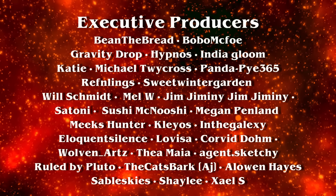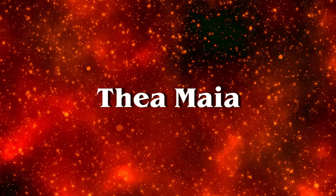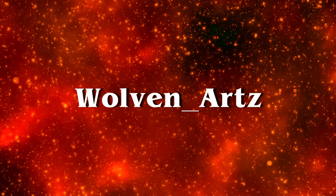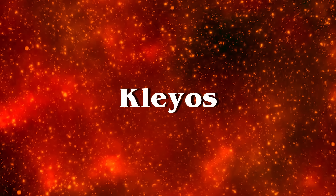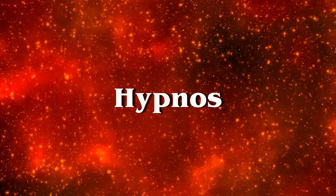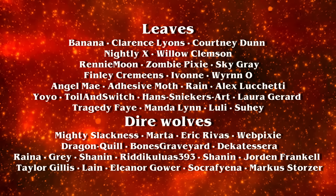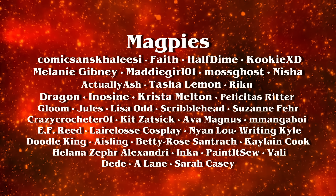Hello and welcome to the end of the video. Thank you so much for watching — I had honestly the most fun with these character designs that I've had in a while. So thank you to all you lovely folks for placing your eyeballs on my video. But the biggest thank you goes to my patrons, especially my executive producers: Xyle S, Shaylee, Sable Skies, The Cat's Bark, Alowen Hayes, Thea Maia, Ruled by Pluto, Agent Sketchy, Wolven Underscore Arts, Corvid Dome, Lovisa, Eloquent Silence, In the Galaxy, Cleo's, Meeks Hunter, Megan Penland, Sushi McNushi, Satoni, Mel W, Jim Jiminy Jim Jiminy, India Gloom, Hypnos, Reflings, Katie, Michael Twicross, Sweet Winter Garden, Gravity Drop, PandaPie365, Bobo McFoe, Will Schmidt, and Bean the Bread. If you would like to become a patron and gain access to exclusive behind the scenes content on my videos, the link will be in the description.